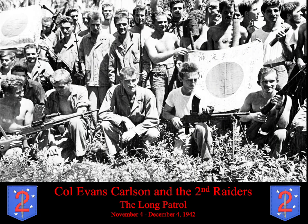I would now like to briefly describe the exploits of the 2nd Raider Battalion at Guadalcanal under the command of Colonel Evans Carlson. This is a team photo of Carlson, circled in red, and the 2nd Raider Battalion after what came to be known as the Long Patrol, which took place from November 4th to December 4th, 1942. But first, a little background leading to Carlson's Long Patrol.